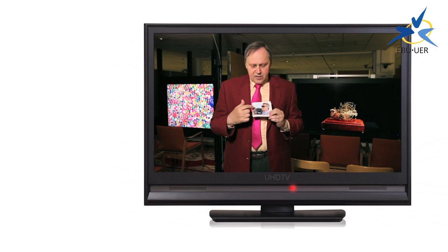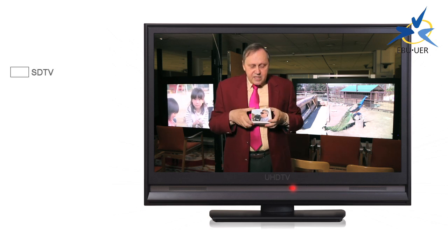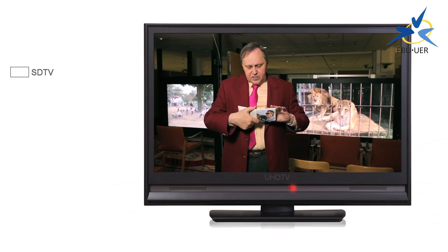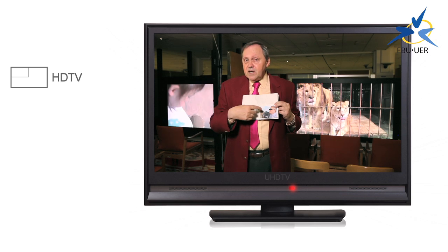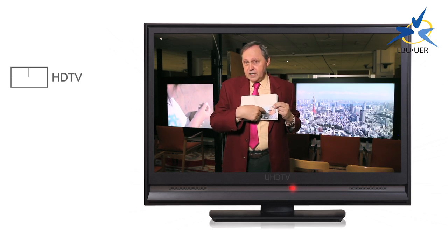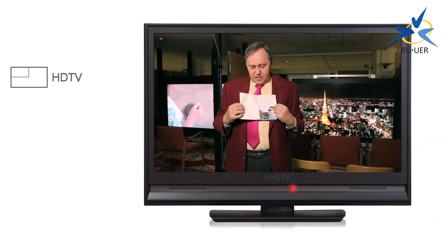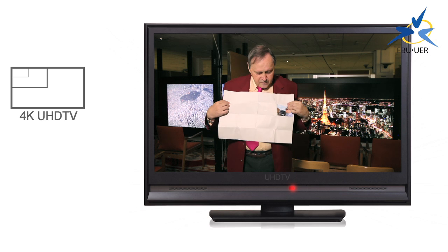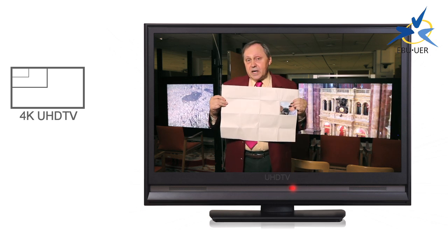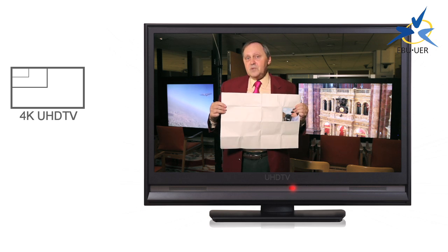Imagine that this is a normal television picture, maybe like the one that you're watching right now. When you make a standard definition television program, this is the space you have to play with. When you go to high definition, you have a larger palette for your work — it's about four or five times the amount that you have with a standard definition picture. Now when we go up to ultra high definition, we have even more space to play with.